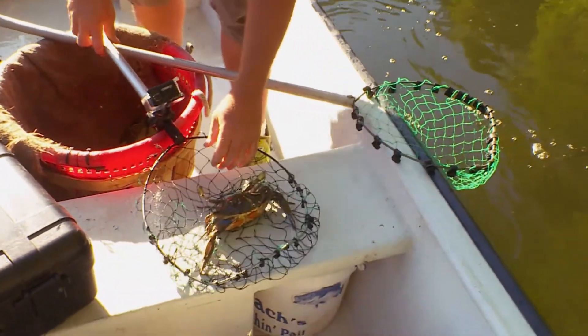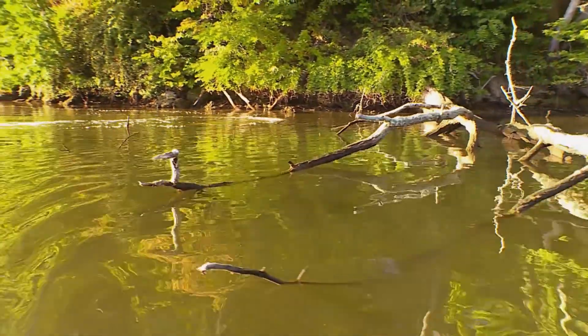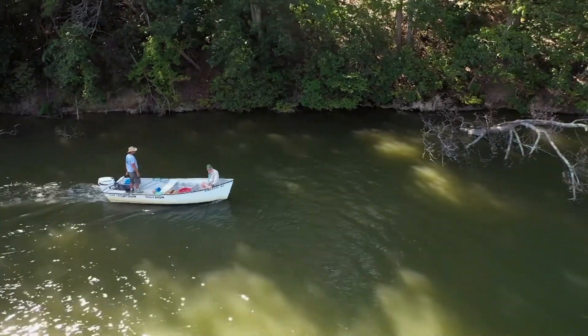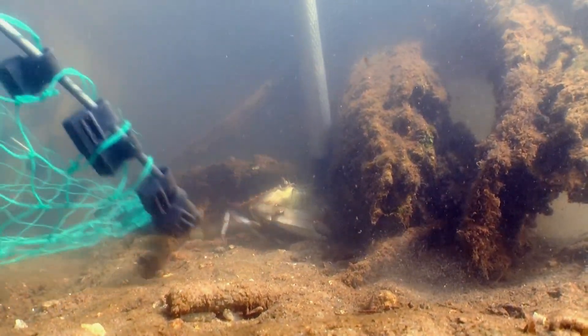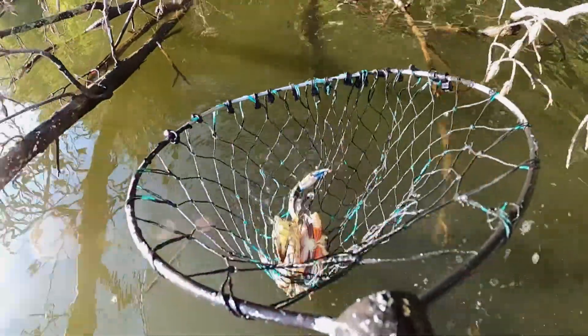Jason relies on his uncanny eyesight to peer beneath the surface. He has learned to look for shapes and colors underwater, and in his brain it triggers whether he should go back or try to catch something. He can usually discern by the color, the shape, and the way the crab is sitting whether it's a male, a female, a doubler, or even a peeler or a soft crab.